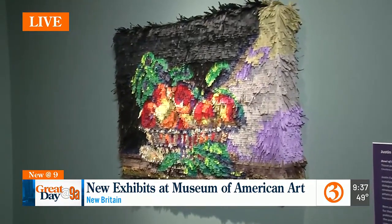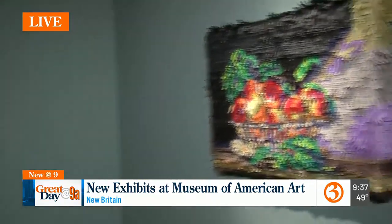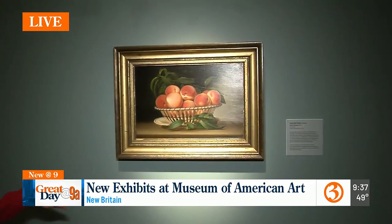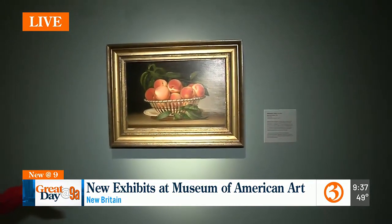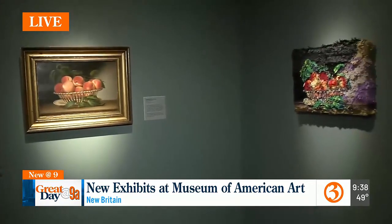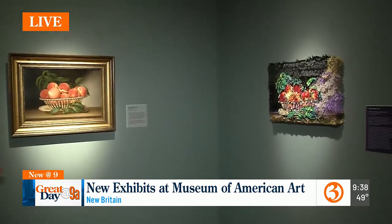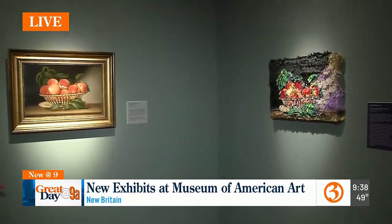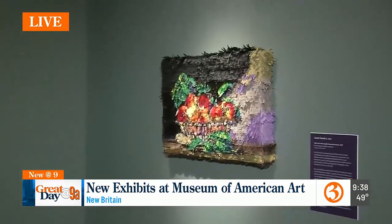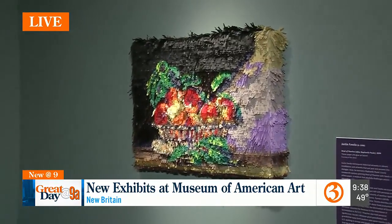This is our colonial and federal gallery. Justin Favela has recreated Raphael Peel's historic Bowl of Peaches from 1816. Raphael Peel is known as one of the first professional still life painters in America — this is a beloved masterwork of the collection. At the time Raphael Peel painted this, it would have symbolized abundance and prosperity. Justin Favela's work takes a different perspective — peaches symbolize something completely different for him from a Latinx perspective.